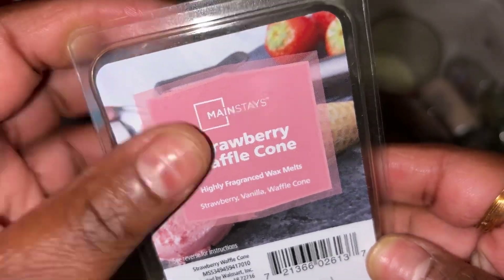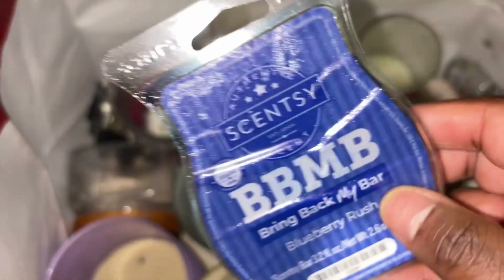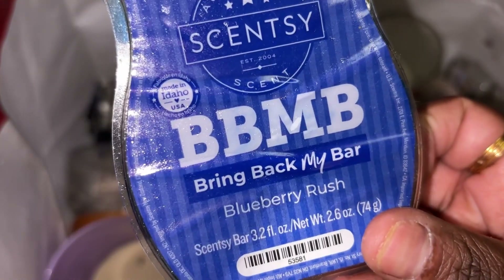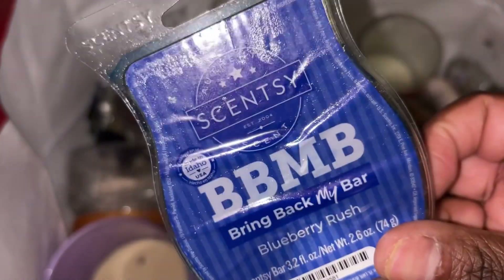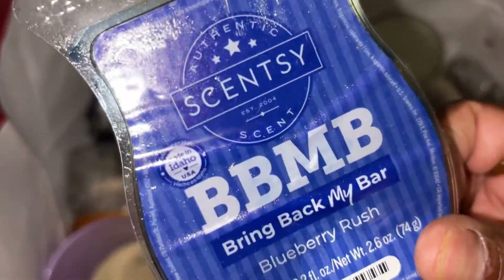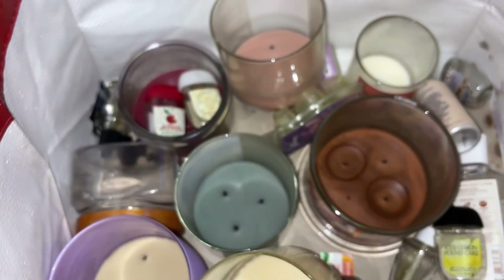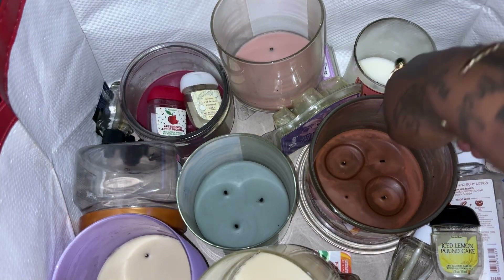This one is the Scentsy — it's all oily now — but this was the Scentsy Bring Back My Bar in Blueberry Rush. I liked the scent, but is this something I would really run out and repurchase again? No, but I liked it.